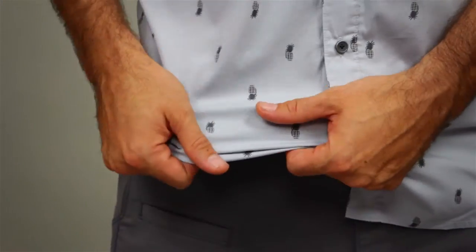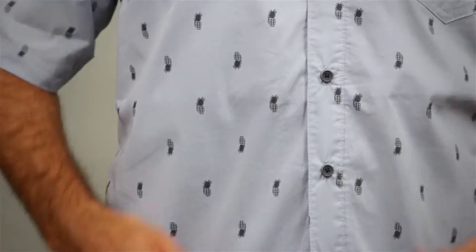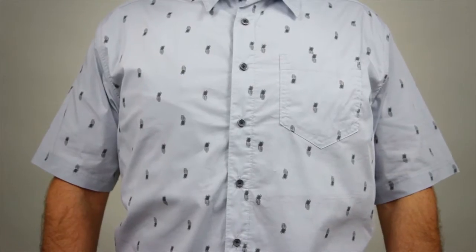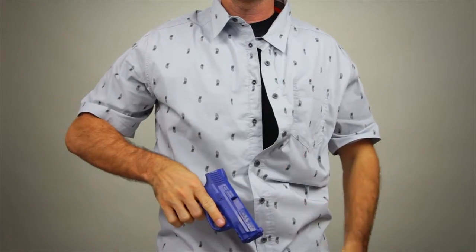This shirt was constructed with a lightweight two-way mechanical stretch and has a 74-26 cotton poly plain weave blend. Our proprietary mesh document pockets and our rapid draw placket provide easy access to your sidearm.